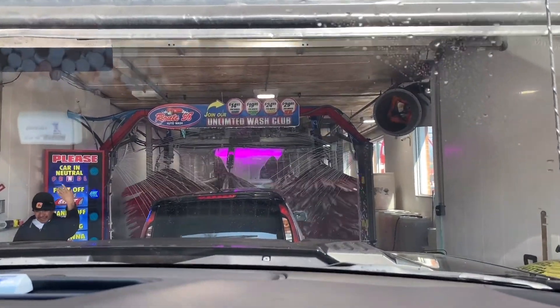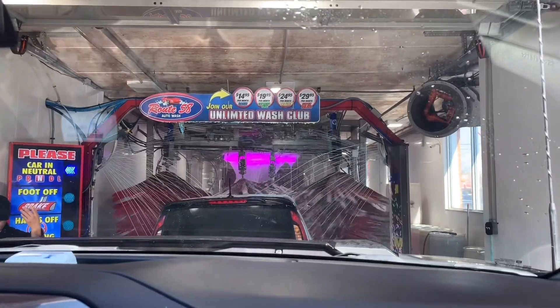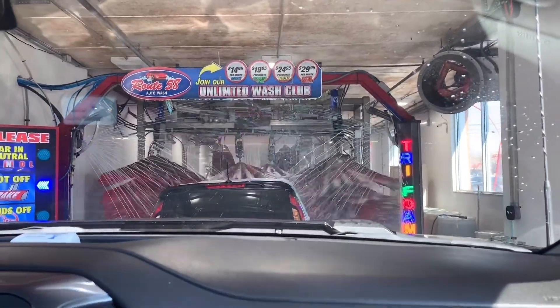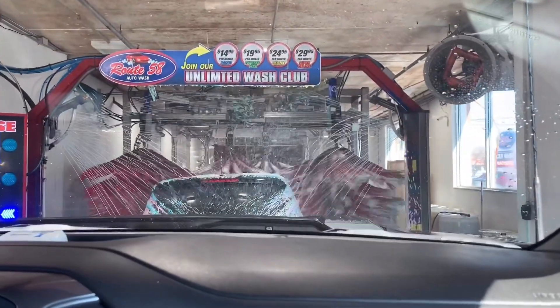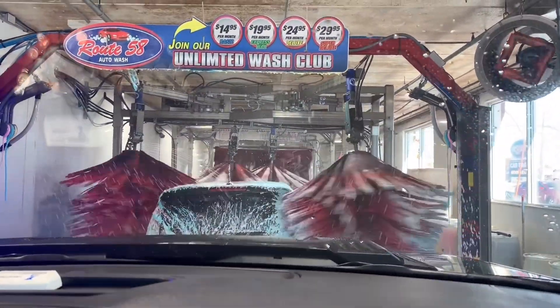Let's go in the car wash! Oh my god, look at those big brushes — they look like they're so scrubby. Scrubby-dumby-dumby!